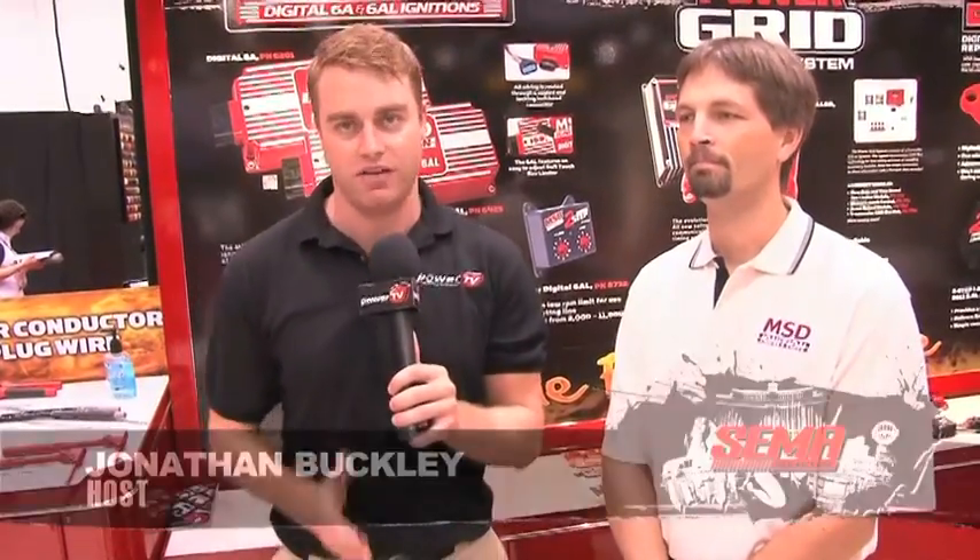SEMA 2010 is in full swing and MSD put on a fantastic show every year. I'm here with Todd Ryden to find out all about what's going on with MSD ignition for 2010. Well, we're out here excited about our new products for 2011 — we've got a range of them.